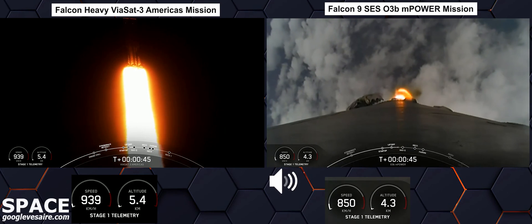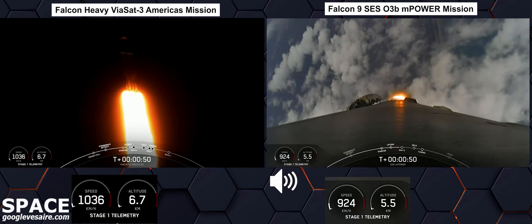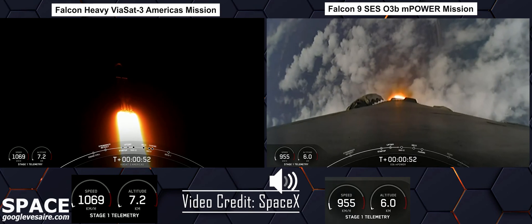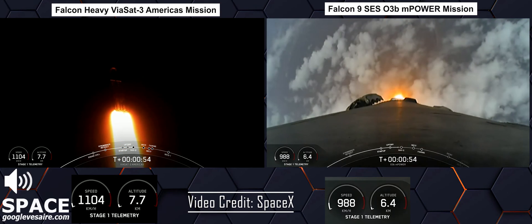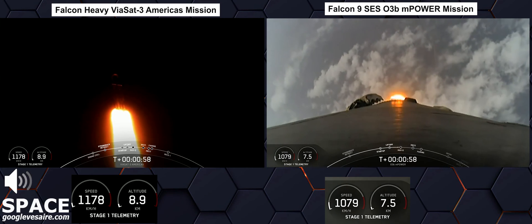Falcon 9 has successfully lifted off of Pad 40 at Cape Canaveral Space Force Station, carrying the O3B M-Power payload. Peak mechanical stress on the vehicle.